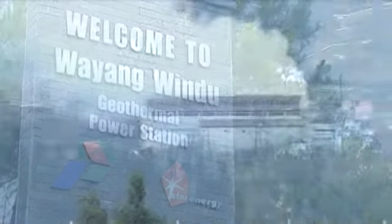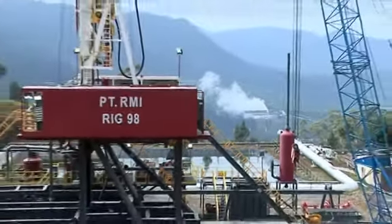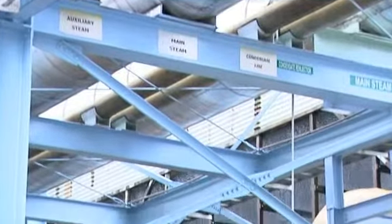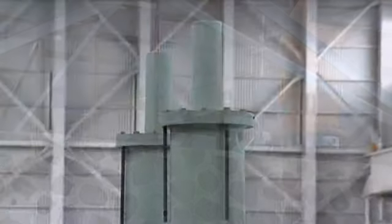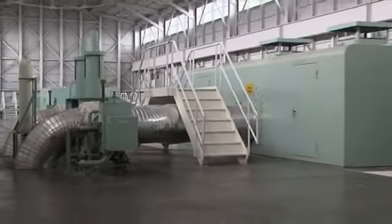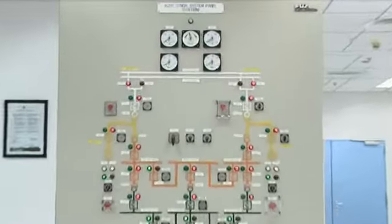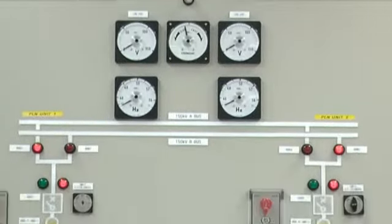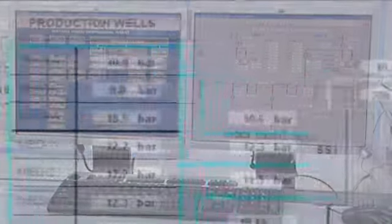The Wayang Windu geothermal plant was developed in the late 90s. It's been producing electricity for more than 10 years. Initially it was just one turbine — when installed it was the biggest turbine in the world at 110 megawatts. A second turbine came on stream in 2009, an additional 117 megawatts, so the plant is now producing just under 230 megawatts of baseload electricity going into the West Java grid, sold to PLN at the site.